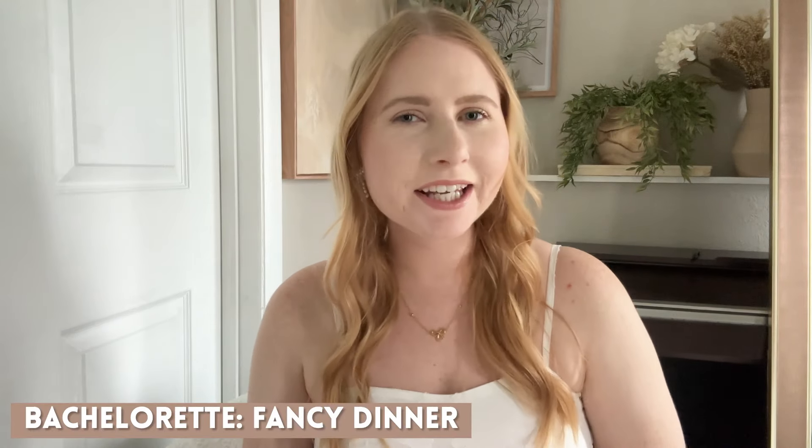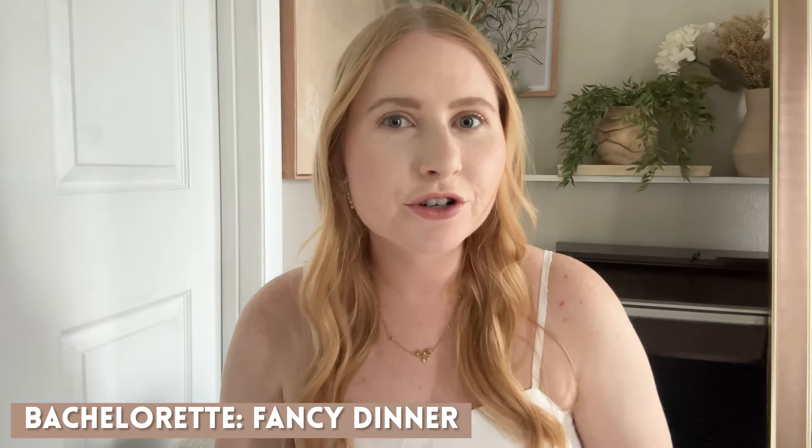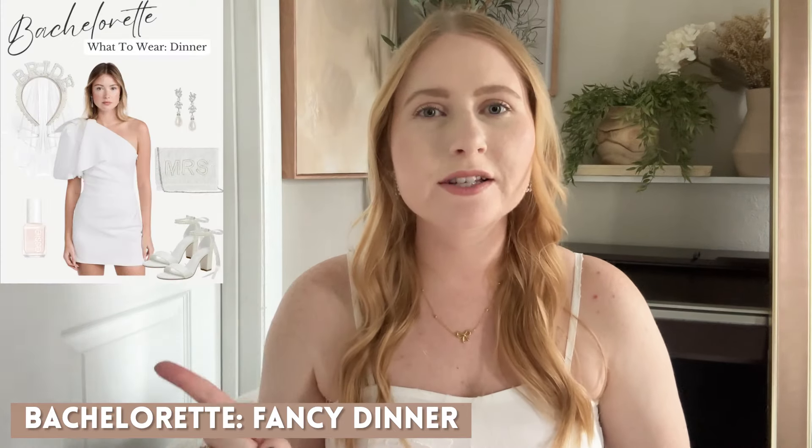I also found some really cute white dresses to wear for your bachelorette party dinner if you plan on going out with your girlfriends. This is a gorgeous mini dress with a bow detail on the sleeve — I honestly thought I should get this for myself, but I've ordered quite a few dresses so I will have to hold off for now. I put this look together and it's something I would personally wear myself. I'm also accessorizing it with a bride headband that has pearl details and embellishments, and also a cute clutch that says Mrs. on it. Adorable.